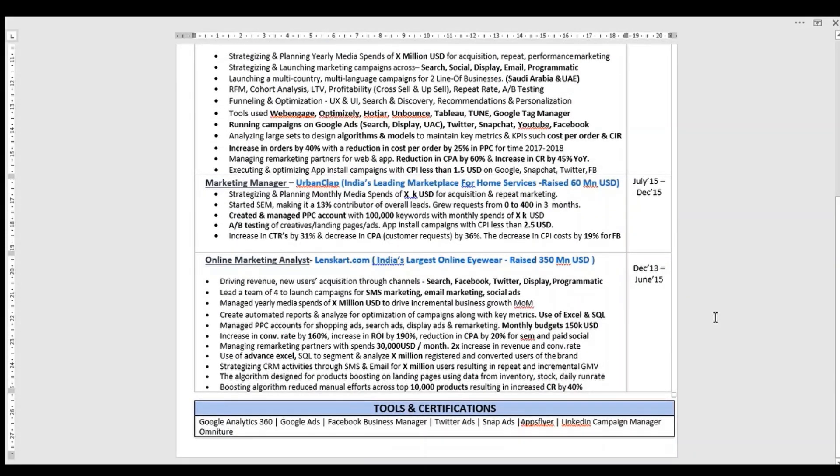A couple of things you can exclude — they are not required in the resume — are your marital status, your address, and your date of birth. As you can see, I have not mentioned them anywhere. The seventh aspect is mentioning tools, certifications, or technical aspects you are very good at. This makes it easier for the recruiter to directly see for which role you are most eligible and the best fit. I have listed the digital aspects and tools and certifications I have worked on.